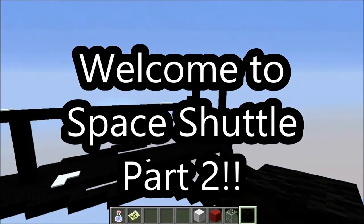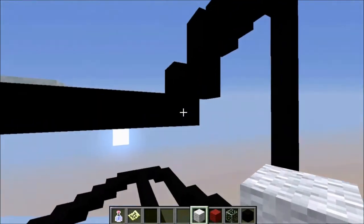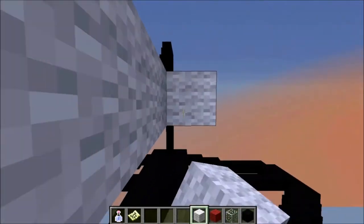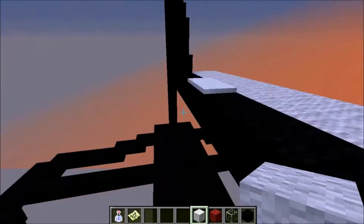Hello, YouTube peoples! Welcome back to another Let's Build. Well, it's the same Let's Build, but it's the Space Shuttle Part 2, so it's some more of it.